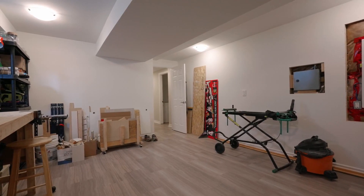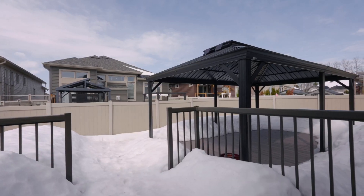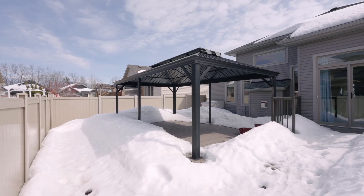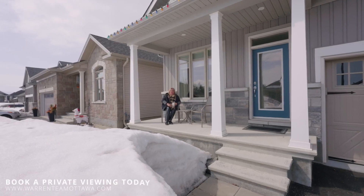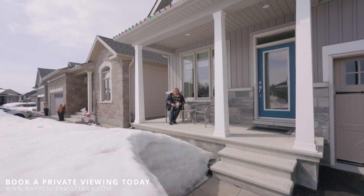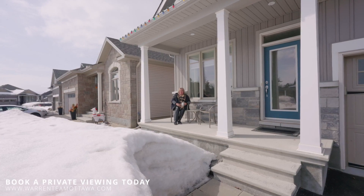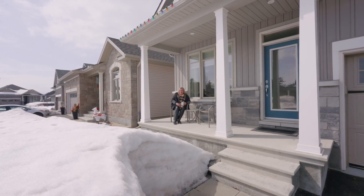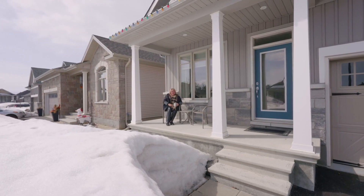I'd love for you to give us a call at 613-270-9559 and we'd be happy to arrange a personal viewing for you. Or you can check out all the videos and photos at warrenteamottawa.com, and we have some summer photos of that beautiful backyard for you too. In the meantime, let's get ready for summer and enjoy those first days of spring. Thanks so much for your time.